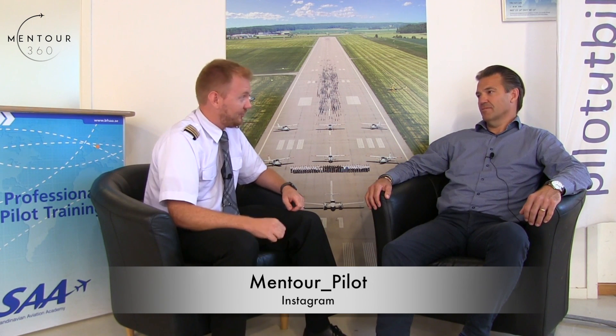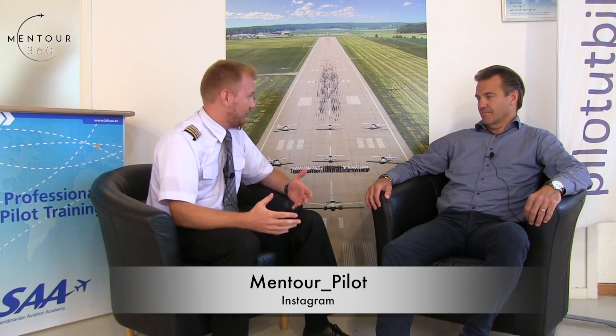Alright Micke, tell our viewers. This is something we're getting a lot of questions about on the channel because people are scared to death for the first medical examination. What can you as a student expect that first day you go for your first ever Class 1, and is it different from the recurrent medical examinations? That's a very good question. The first initial examination for a Class 1 under European regulations requires more or less one full day of different medical examinations.